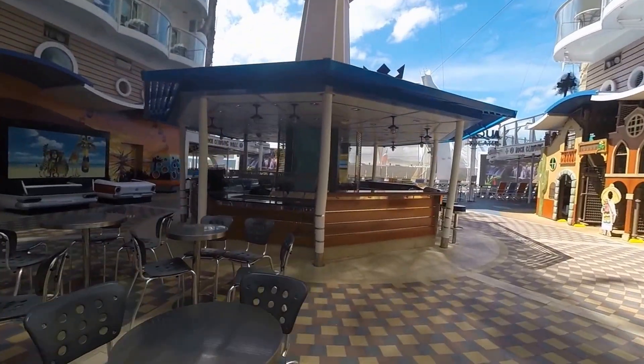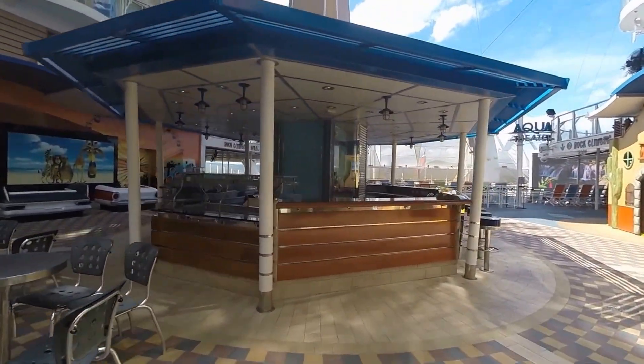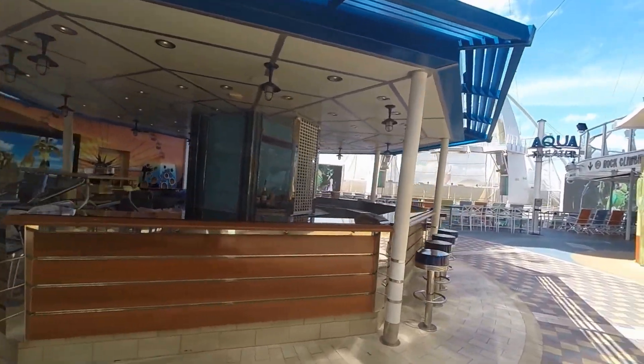This right here is a bar, which isn't open right now because we're at port. Usually busy.